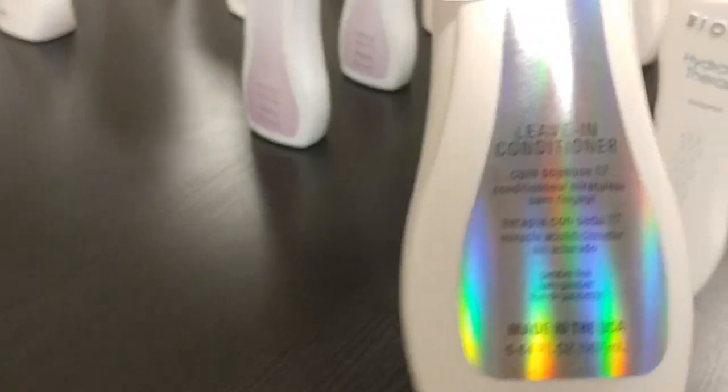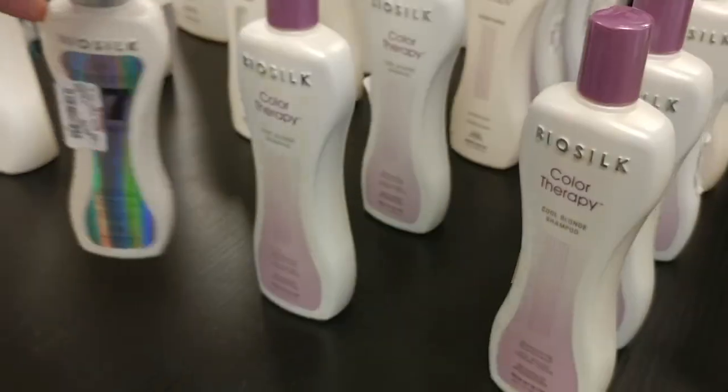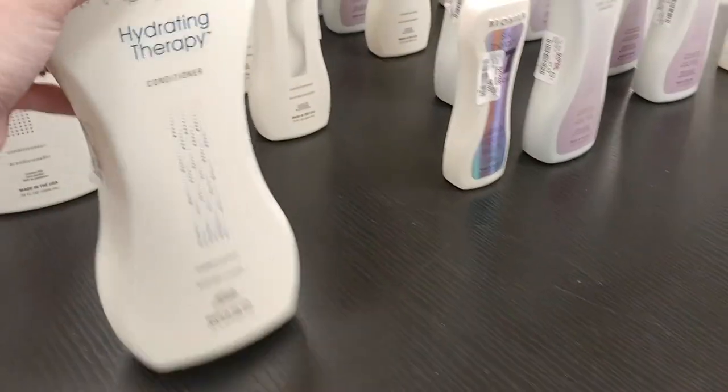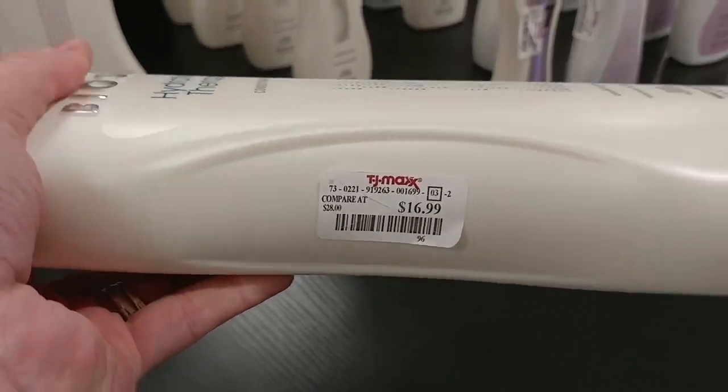There's the Silk Therapy Leave-In Conditioner for $9.99, and the original Silk Therapy for $9.99. Literally you will get a bottle for $9.99 at Target — and that's one of the tiny bottles, not the huge bottle. Got a big bottle of the Hydrating Therapy Conditioner here for $16.99.